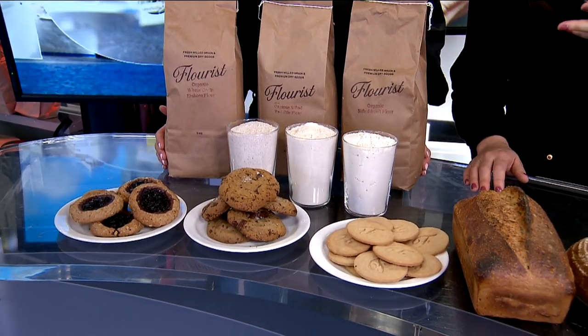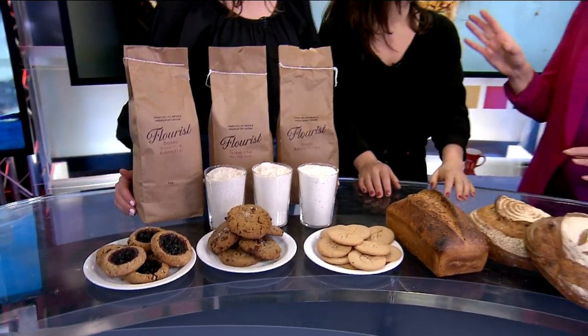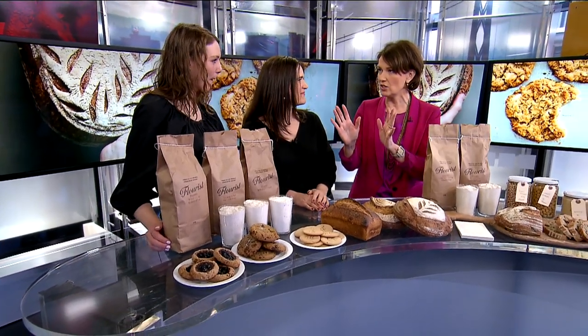A lot of people find they can digest it a little bit easier. Let's talk about that, because when we say flour, people say no — gluten-free, I can't go there. I've got digestive issues. More and more people are like, can't do the bread. What's different about this type of flour?